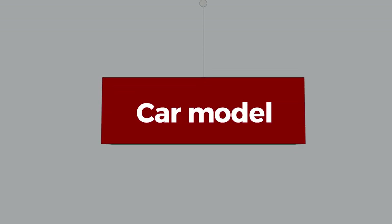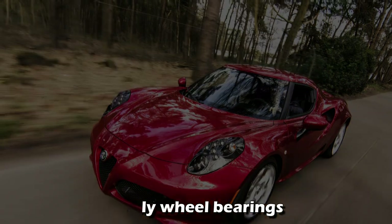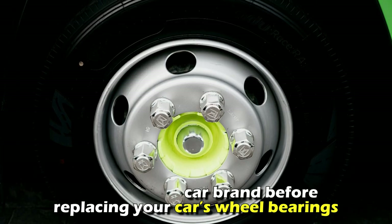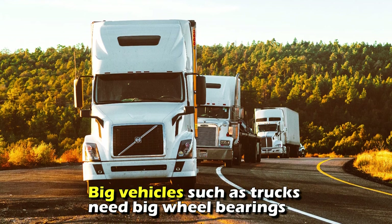Car model. The type of wheel bearing will depend on the car model and type. Expensive car brands have costly wheel bearings. Therefore, consider your car brand before replacing your car's wheel bearings. Big vehicles, such as trucks, need big wheel bearings.